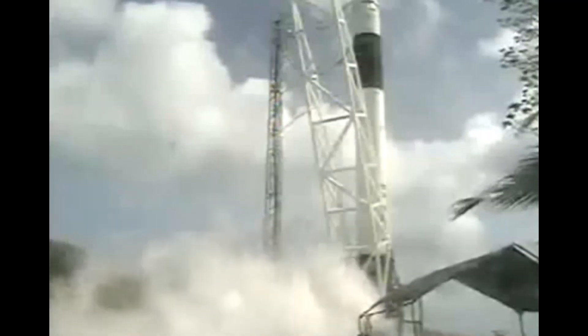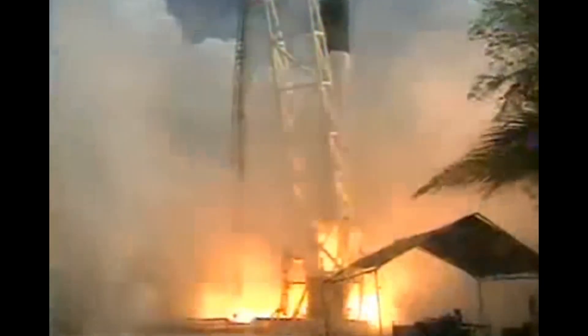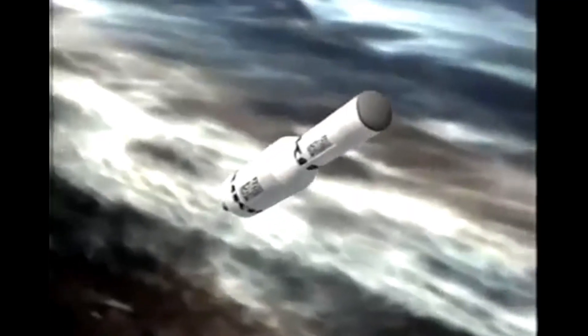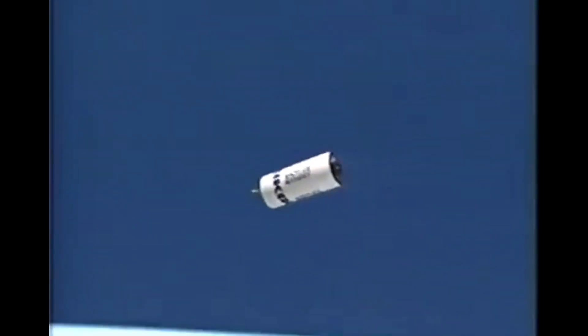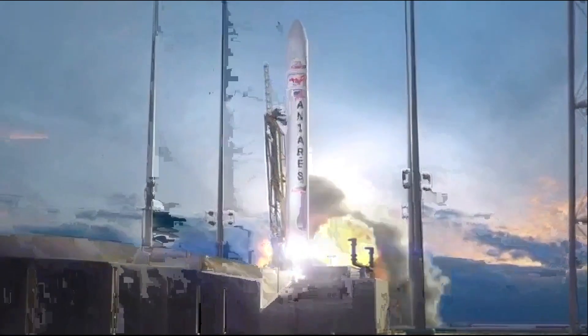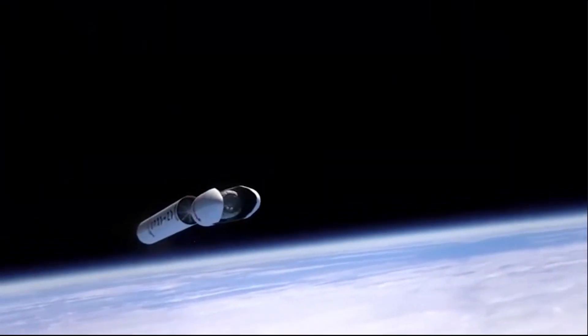SpaceX's first major government contract was for commercial cargo to the space station. This first program was called COTS, or Commercial Orbital Transportation Services. This competition was actually inspired by a SpaceX legal challenge to a NASA award to Kistler Aerospace, who were awarded $227 million after they had already gone bankrupt. So SpaceX challenged this decision and COTS was born.